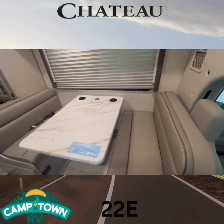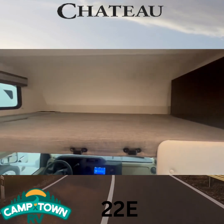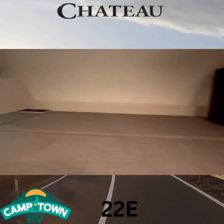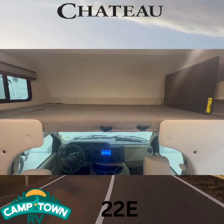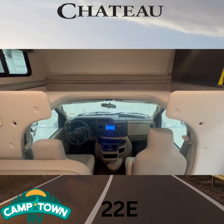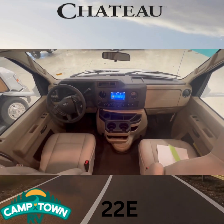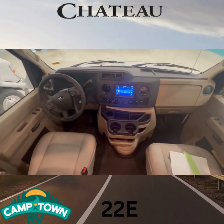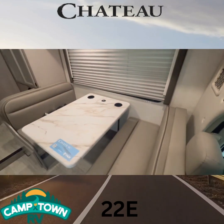Storage on top and storage under both dinettes as well. Right now we've got your top cab bunk all set up. We've got a couple of cup holders up here, a nice big TV, and lots of space for extra guests. We'll fold it up so we don't hit our head while coming to see your driver and passenger area — lots of space in here.